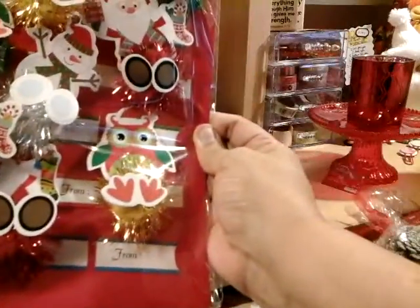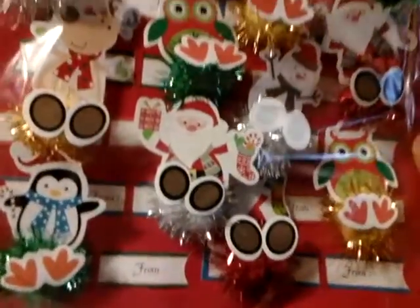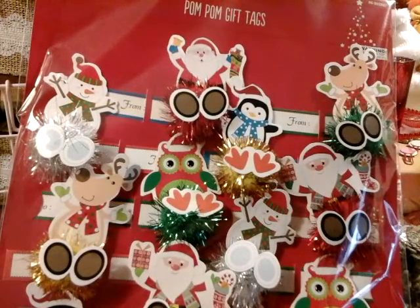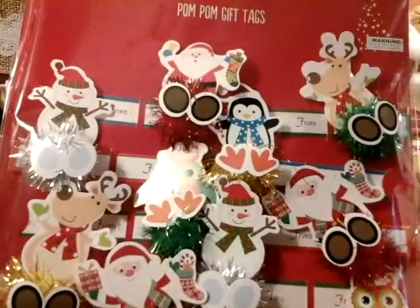Look at this owl — I love it. You get 12 of them for 99 cents, you guys. And I got three packs because I know I am going to be using these like crazy.